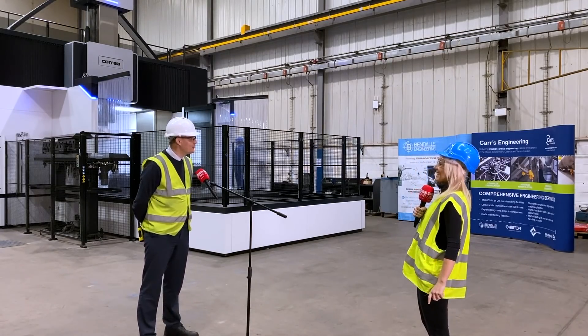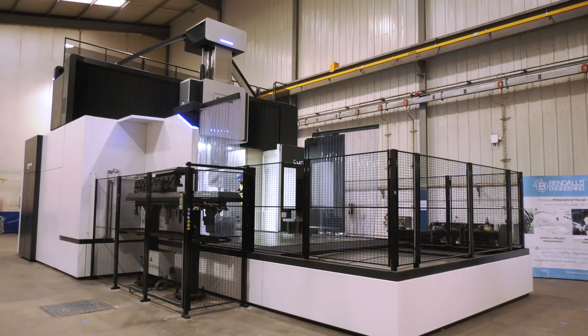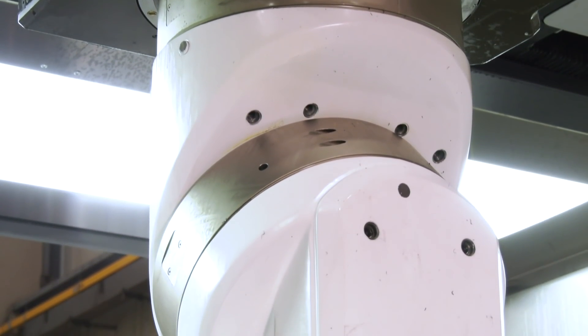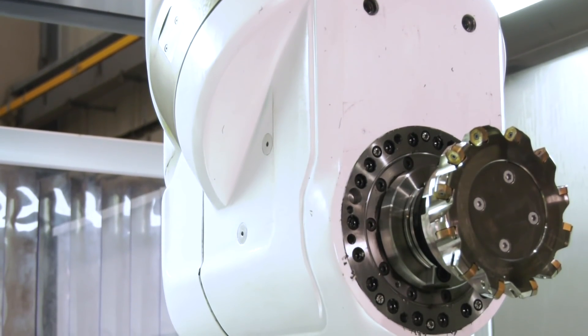But it wasn't this machine that you were originally looking at, was it? No — we originally looked at the machine, but it wasn't necessarily these dimensions. We were originally looking at a machine that was slightly smaller, more comparable to the one that we actually went and looked at at another manufacturer in the country.